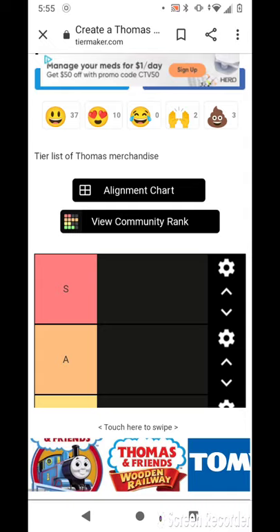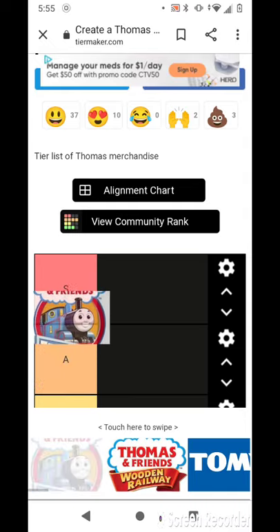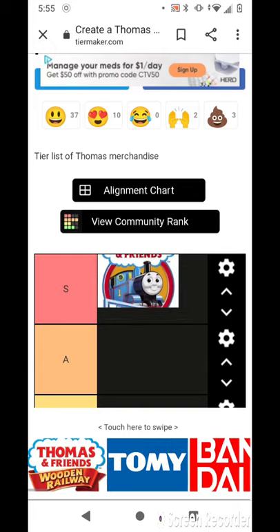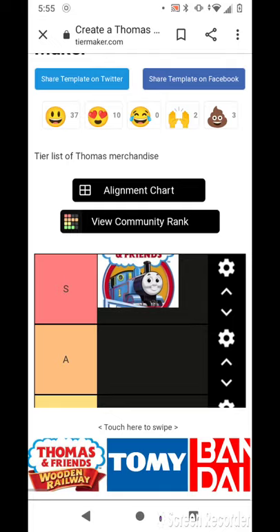So let's start with Thomas and Friends Trackmaster. I'm going to put this one in S because I use it for Trackmaster Thomas and Friends — I think you guys are familiar with that series. The longest lasting show ever, along with the Sonic 1 playthrough series.